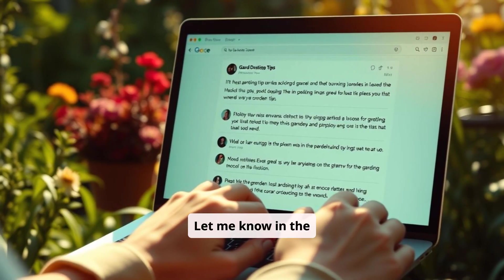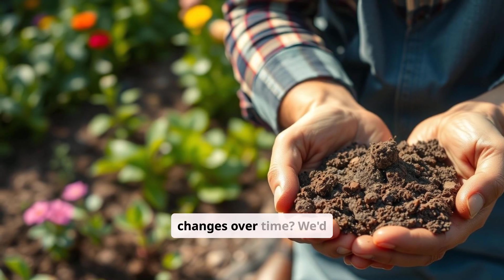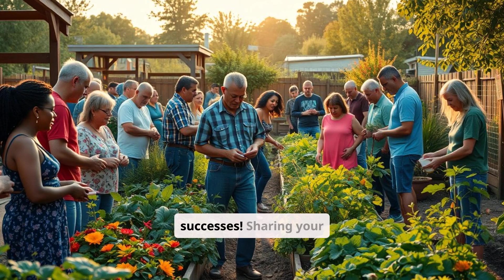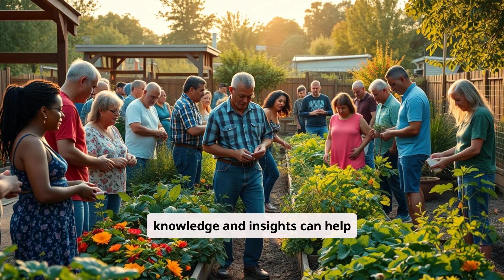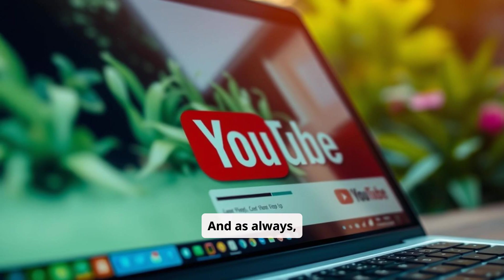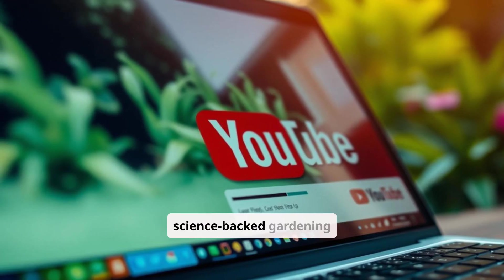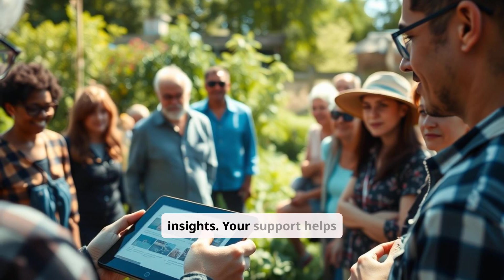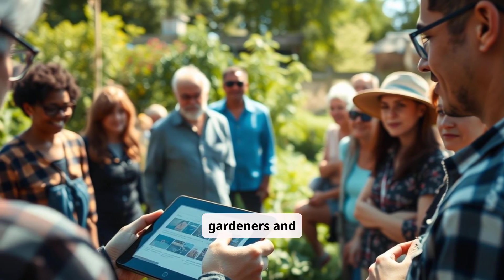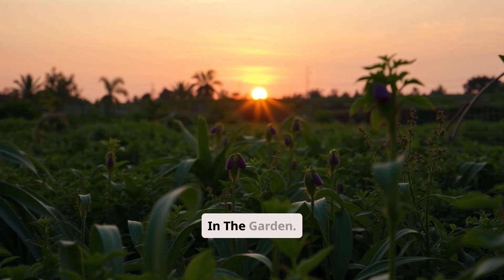Let me know in the comments: what are you doing to improve soil life in your garden? Have you noticed changes over time? We'd love to hear about your experiences and learn from your successes. Sharing your knowledge and insights can help other gardeners create healthier and more sustainable gardens. And as always, don't forget to like, share, and subscribe for more science-backed gardening insights. Your support helps us create more content and reach a wider audience of gardeners and eco-enthusiasts. Until the next episode, keep your hands dirty and your hearts in the garden.